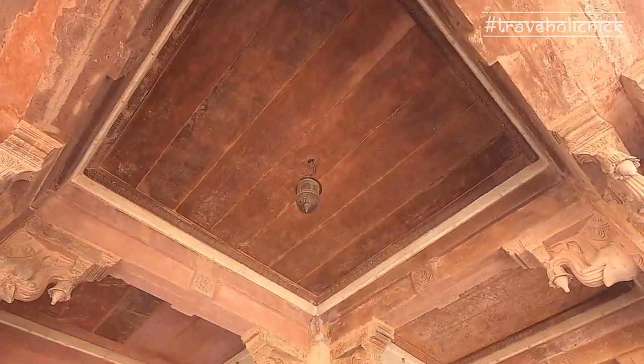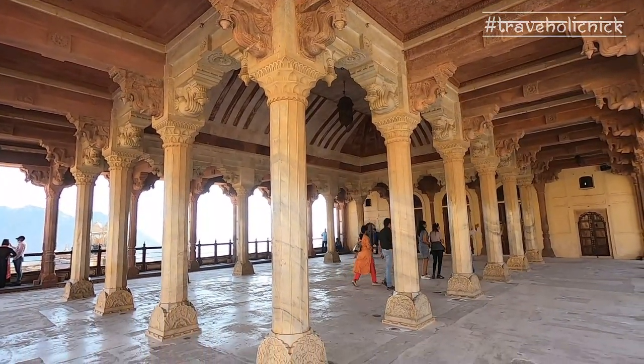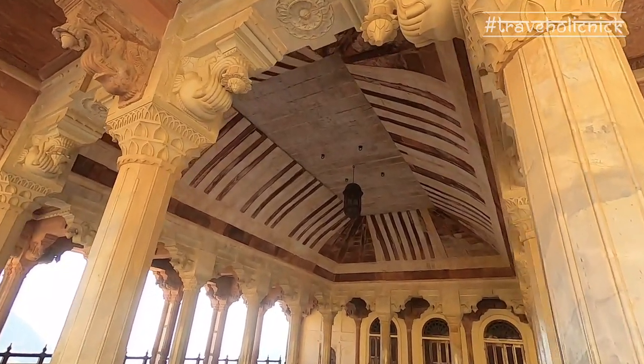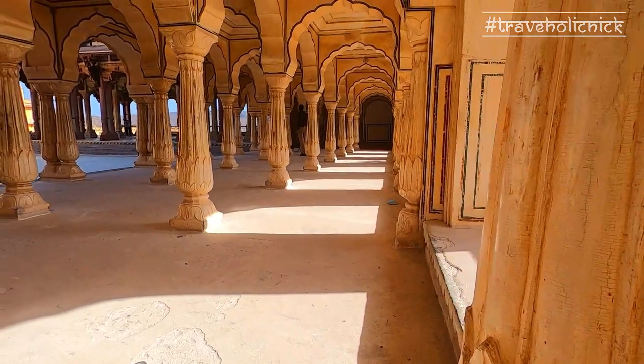Built with a double row of columns, the Diwan-e-Am is a raised platform with white marble and red sandstone columns, each of which is mounted with an elephant-shaped capital with galleries above it. As the name suggests, the king held audience here to receive and hear petitions from the public.